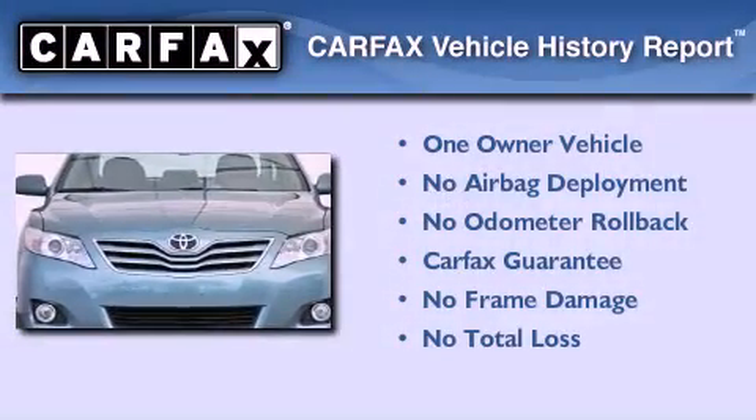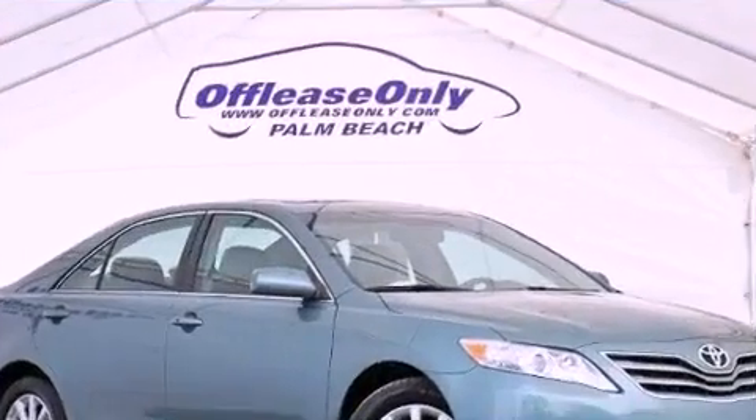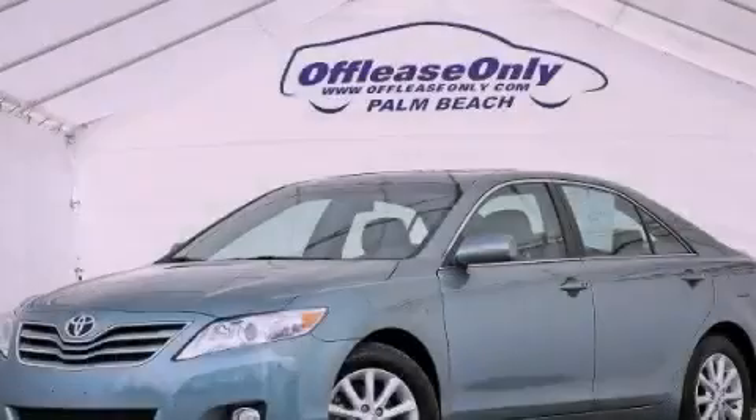This sedan also has had only one owner and it qualifies for the Carfax buy-back guarantee. Stop by today and test drive this vehicle for yourself.